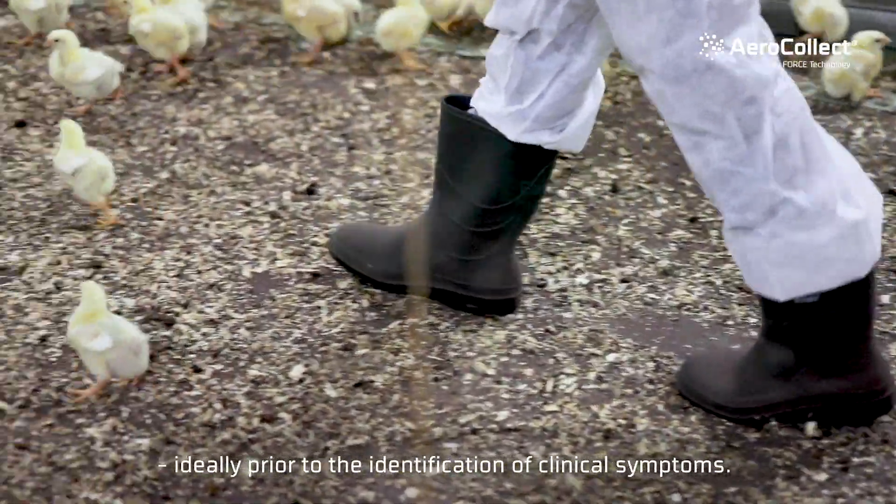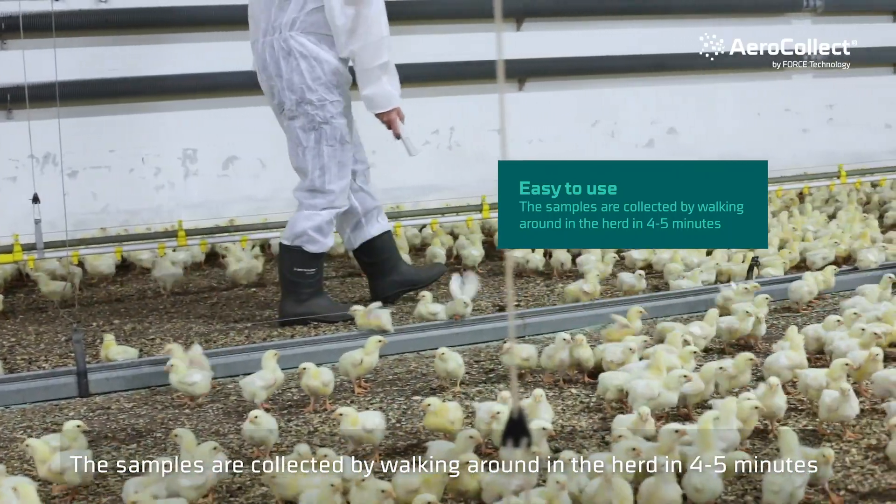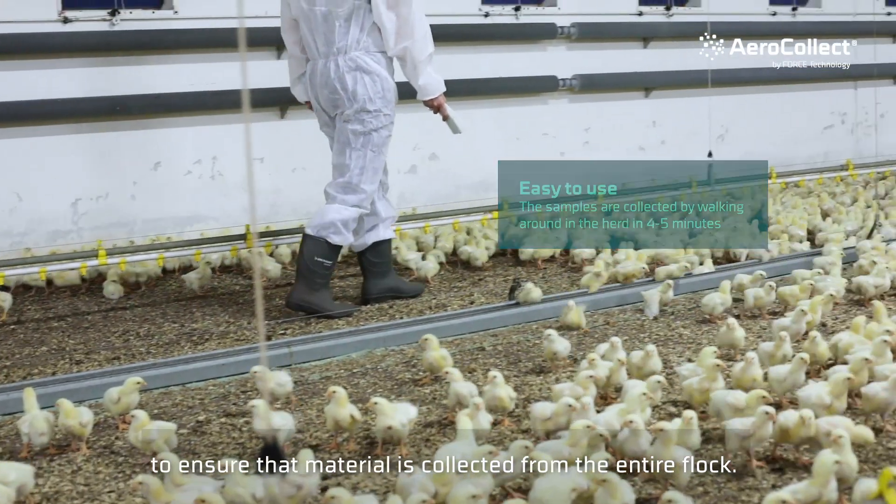Ideally prior to the identification of clinical symptoms. The samples are collected by walking around in five minutes to ensure that material is collected from the entire flock.